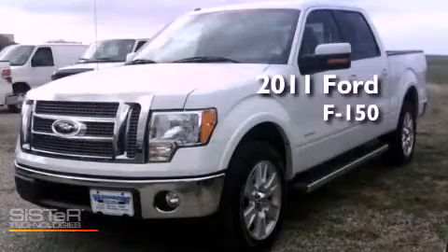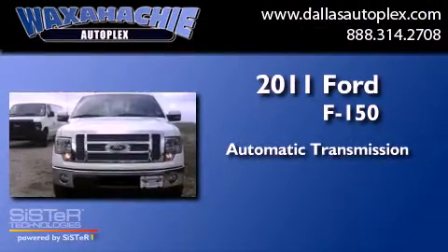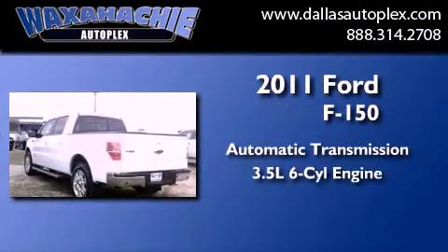This is a brand-new 2011 Ford F-150. This truck has an automatic transmission and a 3.5-liter V6.